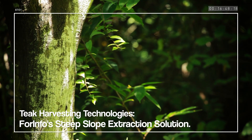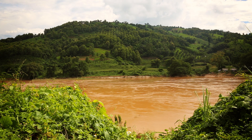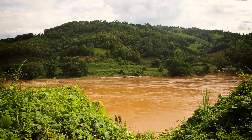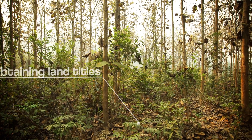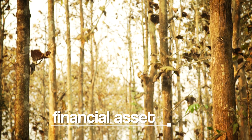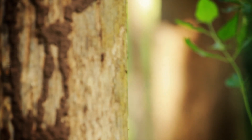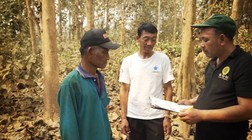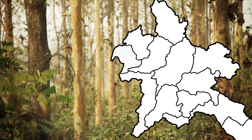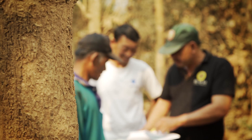Tree plantations are an important component in the forest landscapes of the Mekong region. They are often established by smallholders to obtain land titles or demonstrate management of land and create additional financial assets. The Finland-funded 4INFO project, implemented by RECOFTC, is working in the northern province of Bokeo in Lao PDR to demonstrate the sustainable utilization of smallholder teak.